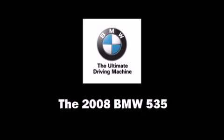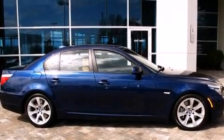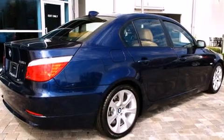It features an automatic transmission, rear wheel drive, and a 3.0-litre 6-cylinder engine. The engine breathes better thanks to a turbocharger, improving both performance and economy.